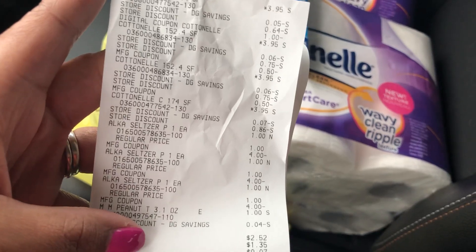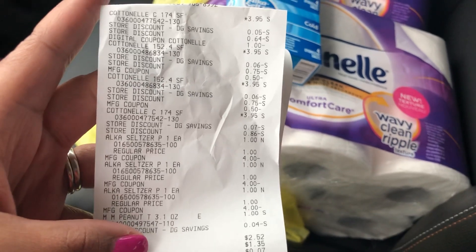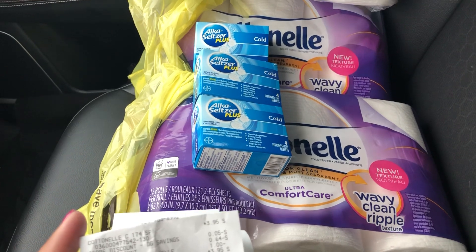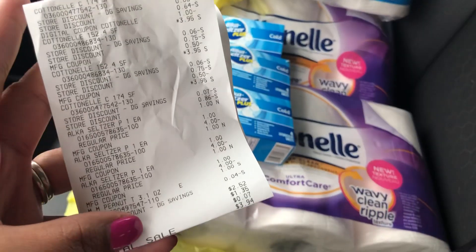I might do this deal one more time, because I feel like this is just a great stock-up deal. It doesn't look super nice, but if you guys are interested in stocking up on toilet paper, and you have that Alka-Seltzer coupon and want some overage to get your out-of-pocket down, I think this is an excellent deal to do. Run!